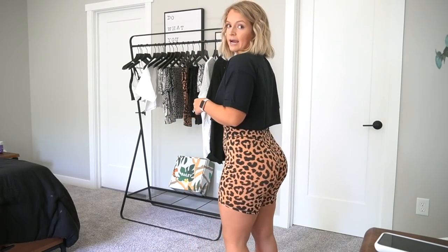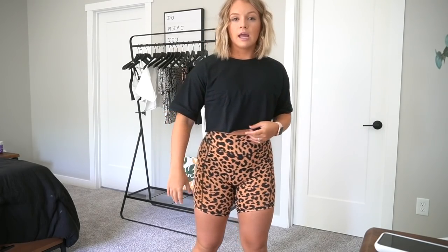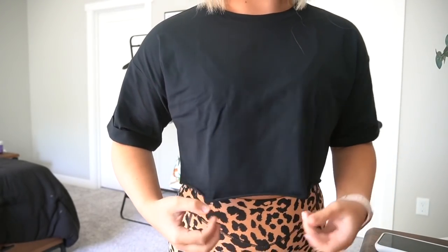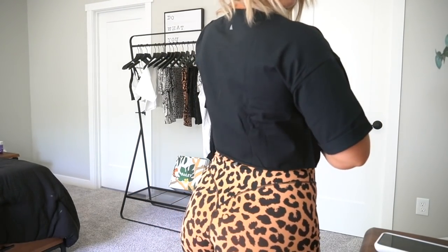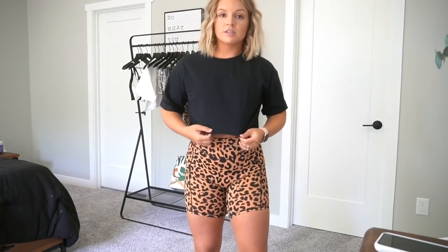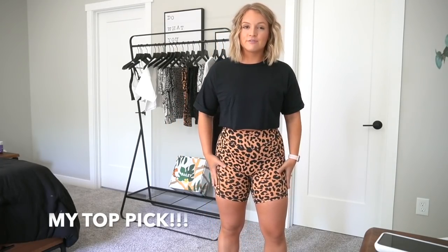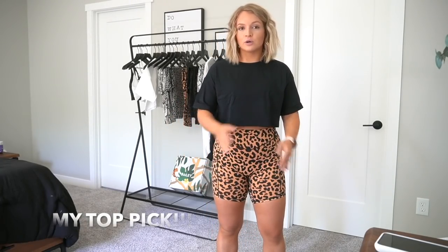Starting off with the muse tee — this is the crop tee they have in black and white. It's more of an oversized look than a normal crop, and it has longer sleeves like a normal t-shirt with cuff sleeves and a very simple design — the logo in the back with a little triangle. I would size down at least one size if you want a more fitted or shorter crop tee, but if you want a baggier, comfier look, stick to your normal size.